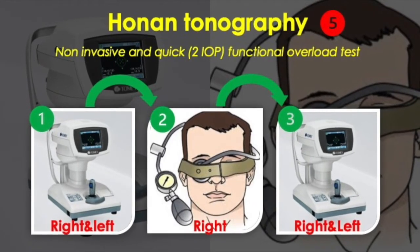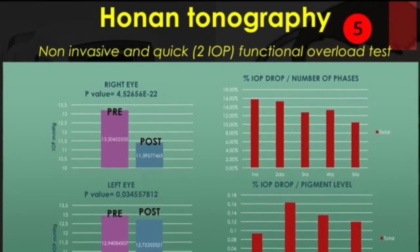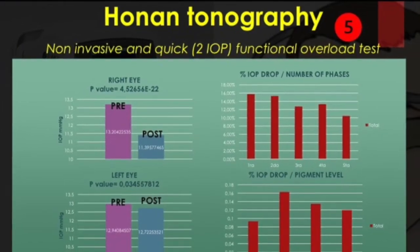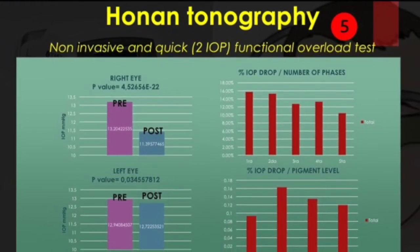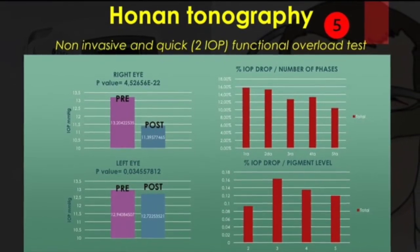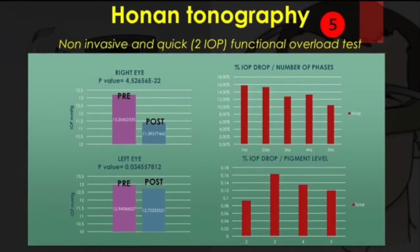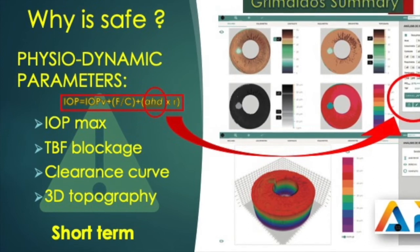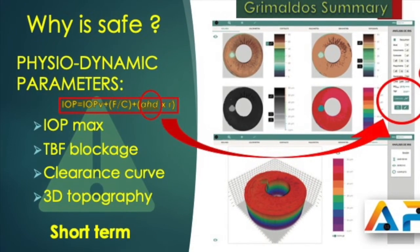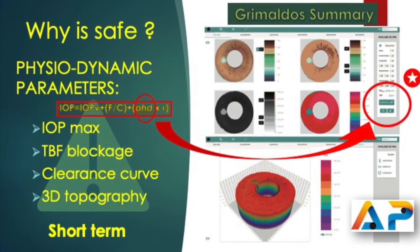As an index, the drop percentage of the right eye is calculated. We have already demonstrated the reliability of this technique and have studied mean values in the different phases of laser treatment and pigmentation levels. As we hold sessions, the drop rate slightly decreases but remains above 10. We have not observed differences between the levels of pigmentation. After completing the checkup, we enter the data into the analyzer software, which calculates the three fundamental parameters: the maximum expected pressure, trabecular blocking factor (TBF), and the clearance curve (CC).